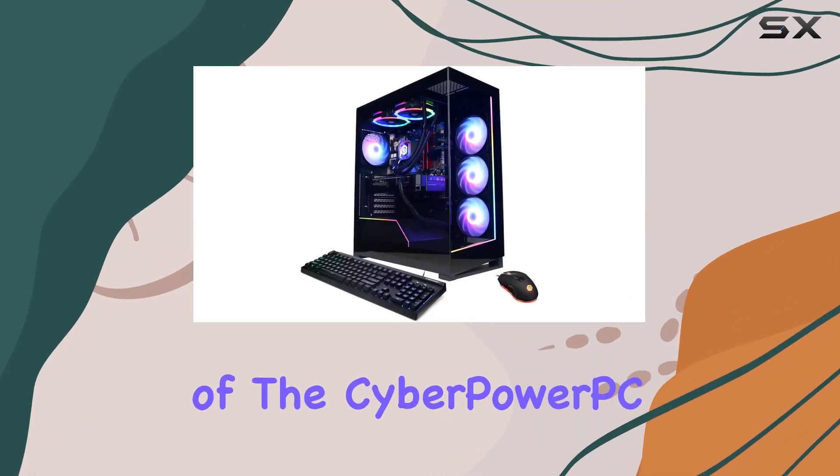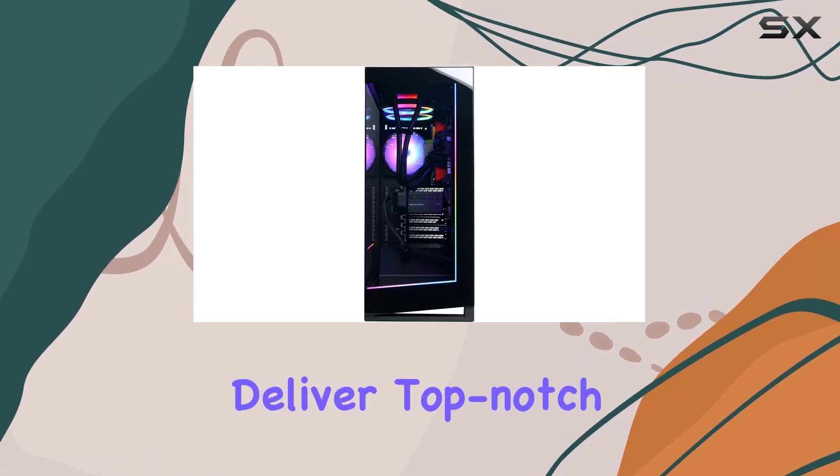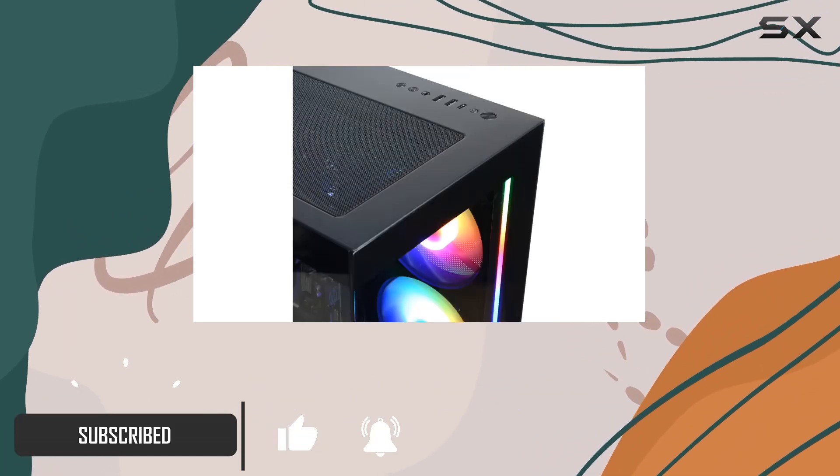Welcome to our in-depth review of the CyberPower PC Gamer Supreme Liquid Cool Gaming PC. This powerhouse of a machine is designed to deliver top-notch gaming performance, whether you're a casual gamer or a hardcore enthusiast. Let's start with the hardware under the hood.